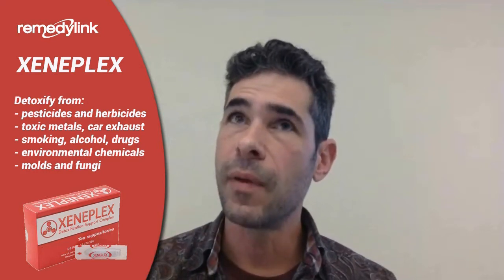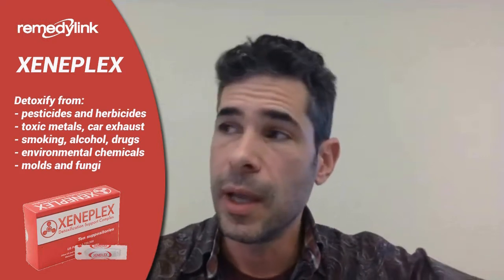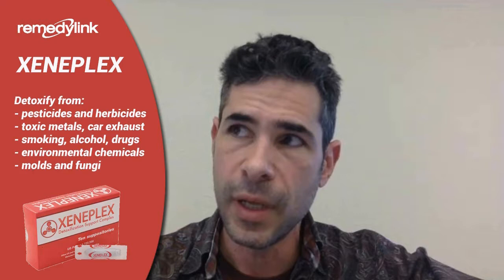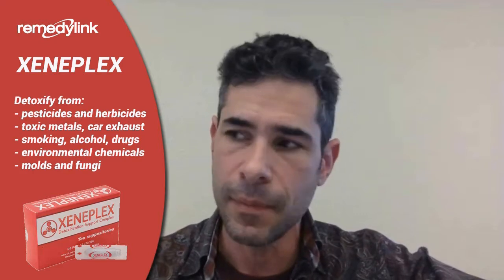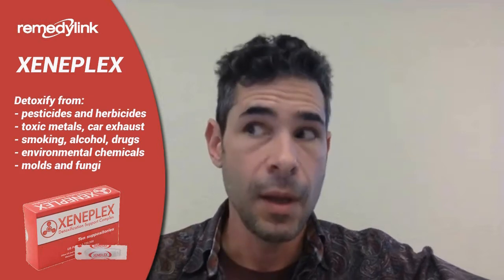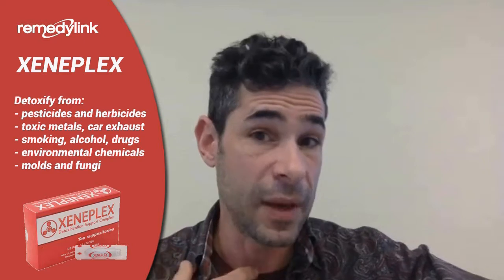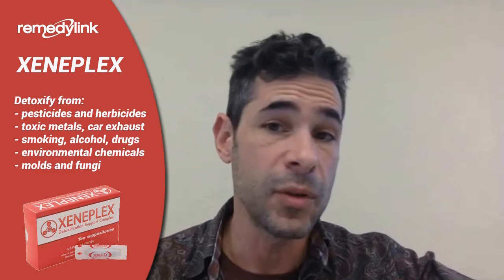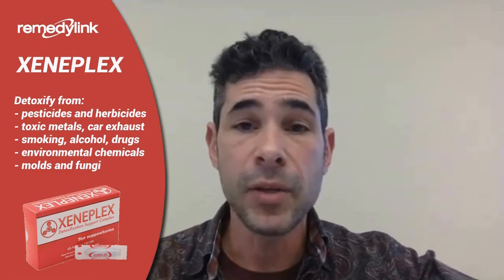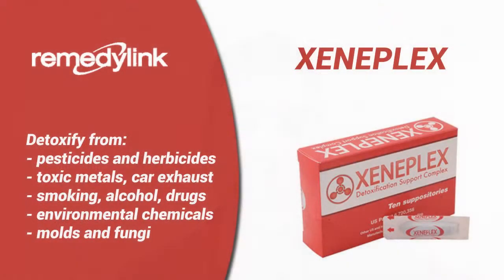In terms of how often I would do it as a general thing, it's occupational. If I worked at a dry cleaning facility and was exposed to the solvents they use, I would probably take one every three days for the rest of my life. If I just had a regular life and wasn't greatly exposed to chemicals, I might do one box a year just as a nice cleanse — at the same time I was taking the MediCardium, alternating them.